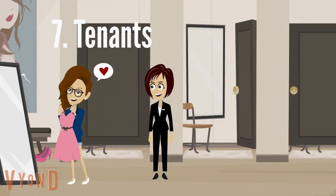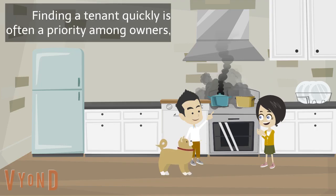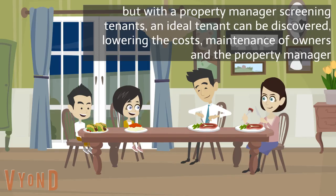7. Tenants. Finding a tenant is a priority to owners, but with a few screening phases, an ideal tenant can be discovered, and can lower costs for owners and property managers alike.